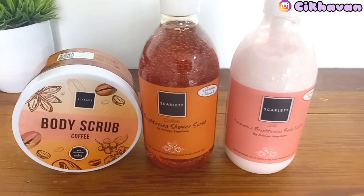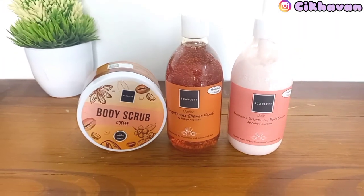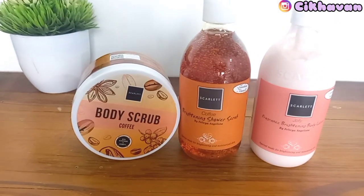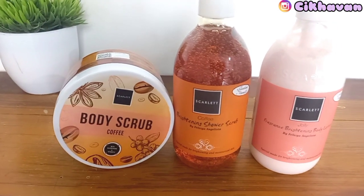Assalamualaikum, hai semuanya. Hari ini aku mau belanja bulanan, tapi sebelumnya aku mau me time dulu ya, dengan serangkaian body care dari Scarlet Whitening.